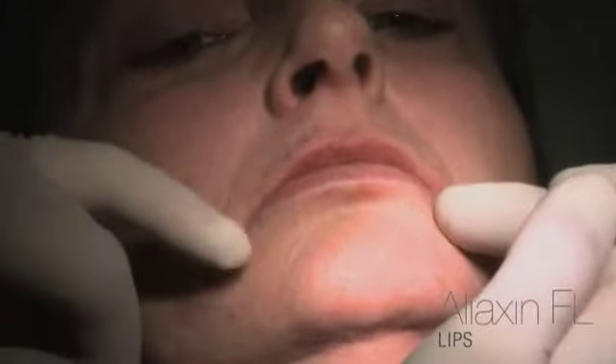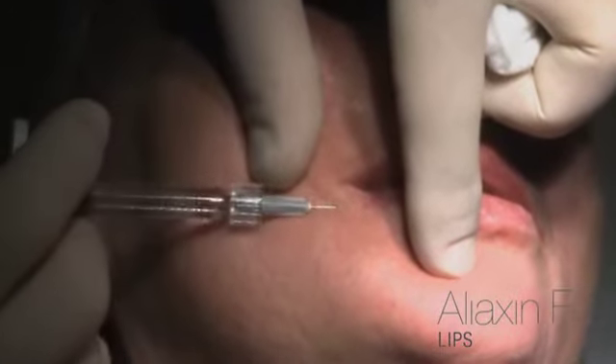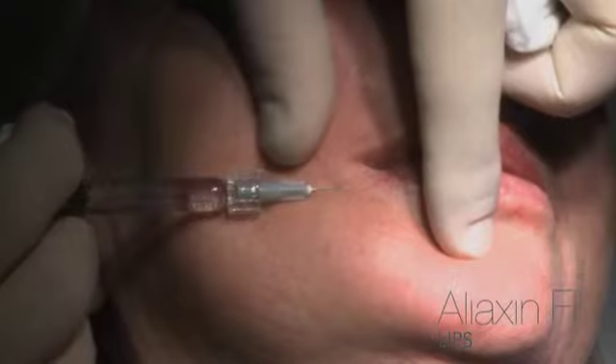Now with a very superficial injection, I'll be correcting the marionette lines. I'll treat the marionette line with an initial horizontal injection to lift the corner of the mouth, staying very near the surface.